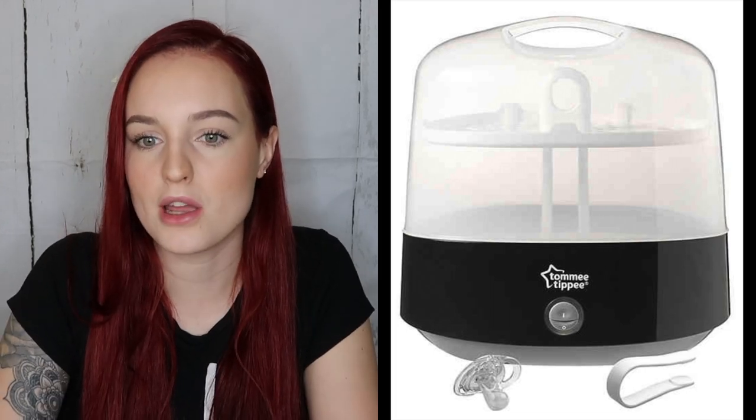We got gifted a Tommee Tippee sterilizer before we had her by one of our friends. I didn't think I'd use it because I wasn't planning on using bottles or dummies — however, I'm now using both. It's a good way to know that your baby's items that they put in their mouth are sterilized and germ-free. It's a steam sterilizer — much easier than filling up a pot of boiling water. You just put your items in, add a little water to the bottom, turn it on, and it's done in about five minutes. If you keep the lid on, they will stay sterile for 24 hours.